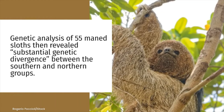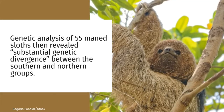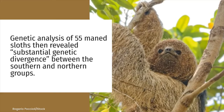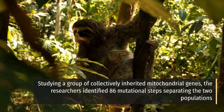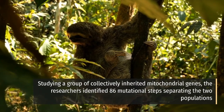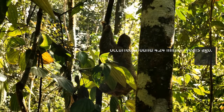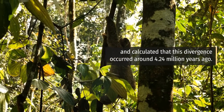Genetic analysis of 55 maned sloths then revealed substantial genetic divergence between the southern and northern groups. Studying a group of collectively inherited mitochondrial genes, the researchers identified 86 mutational steps separating the two populations and calculated that this divergence occurred around 4.24 million years ago.